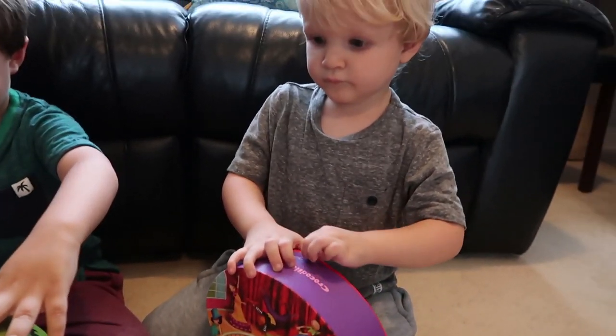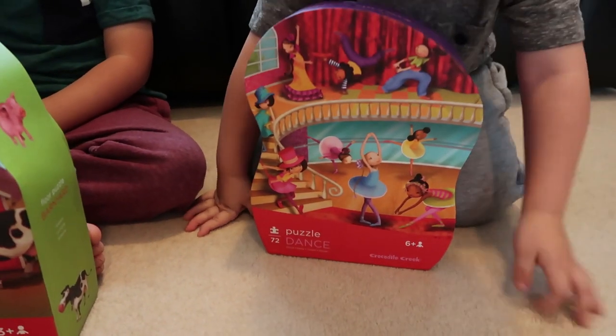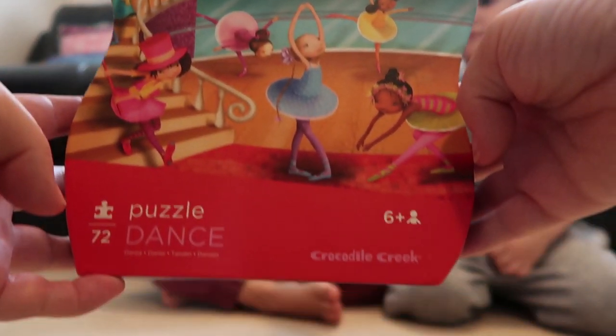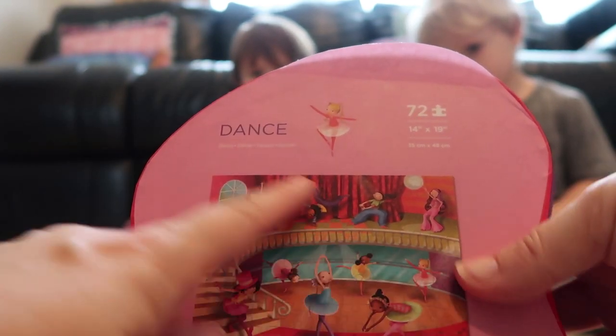And which one have you got, Jackson? You've got Dance. Wow! First up, we're going to do this dance puzzle, and this has got 72 pieces inside. Wow, and it looks like this at the end. So let's get it open.